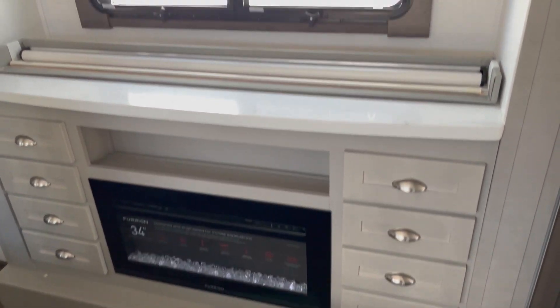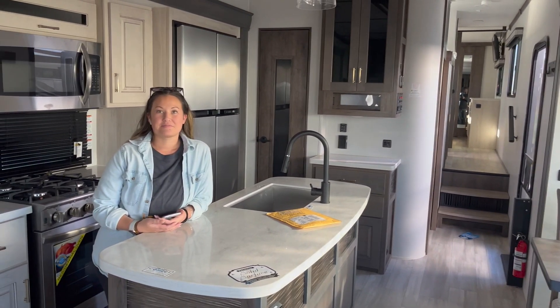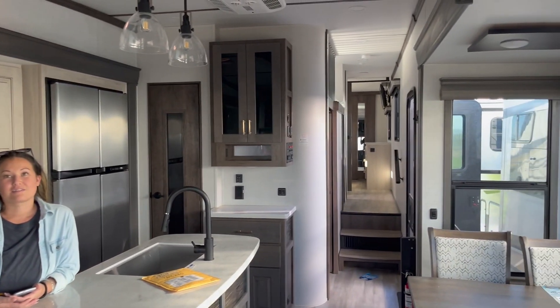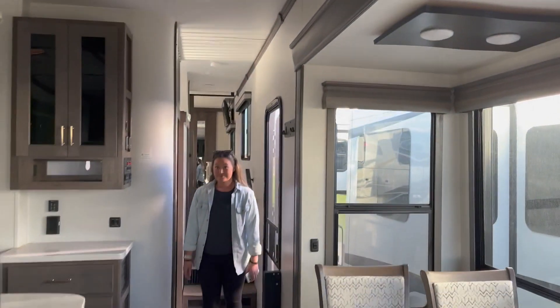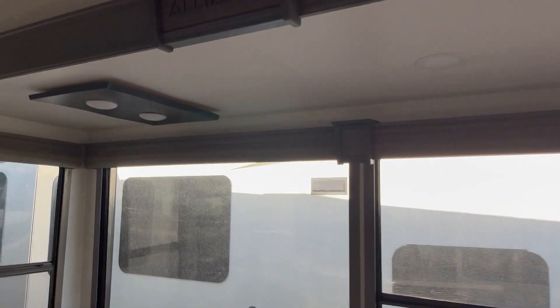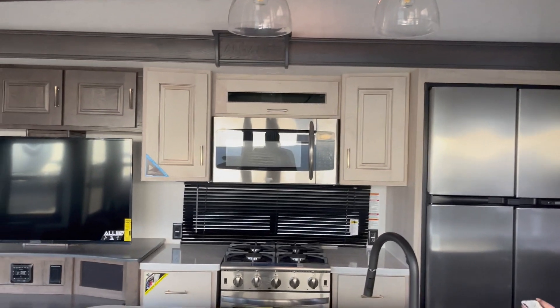Now we've made our way over to the Alliance Paradigm. I'm going to go first because I'm about six foot tall. When you walk into the Alliance, the ceiling height — I can't reach the ceiling. Look how tall this slide is. If you're six-four you can probably still walk under this with no problem. I just feel like you have more space to really spread out. They're both wide bodies, but this one does it a little bit better.